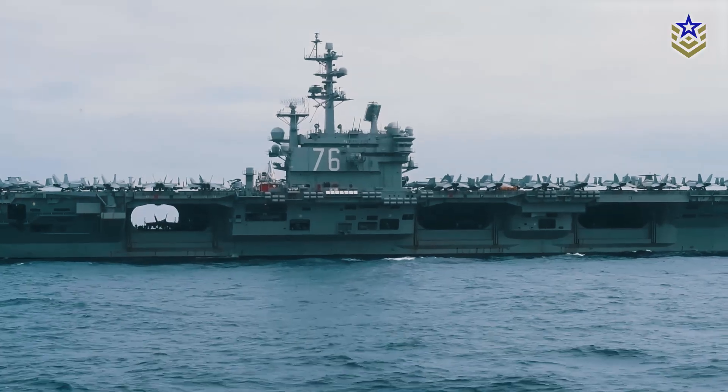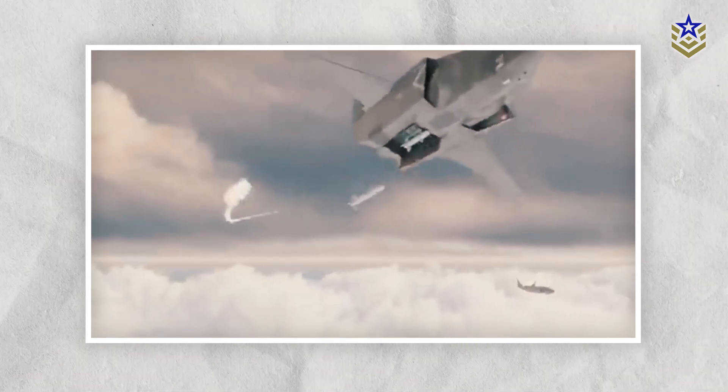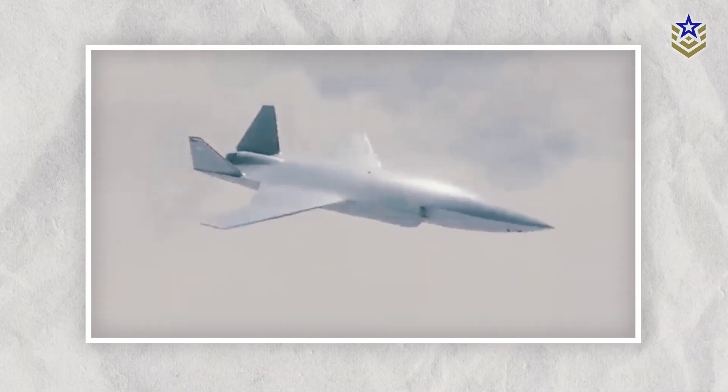And let's not forget the new loyal wingman drones that are set to fly alongside the next generation of fighter aircraft, bringing even more advanced capabilities to the mix.